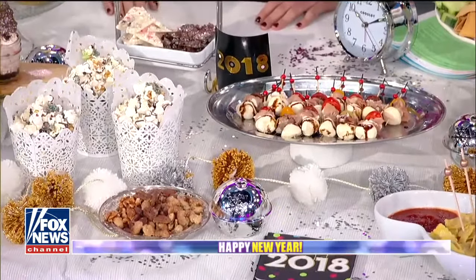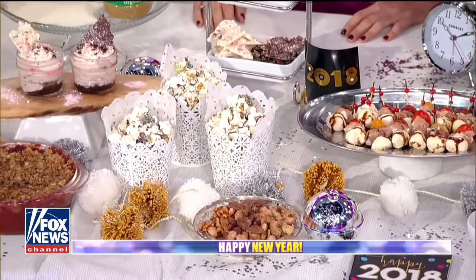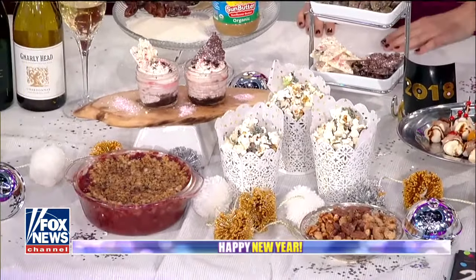As we heard earlier, Diane Hendricks is a chef and culinary nutritionist. She joins us now with some last-minute cocktails, appetizers, and desserts for your New Year's Eve party.